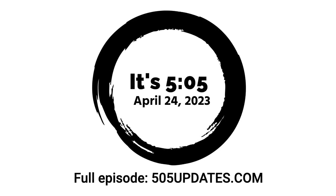Search for and subscribe to It's 5:05 wherever you listen to your favorite podcasts.